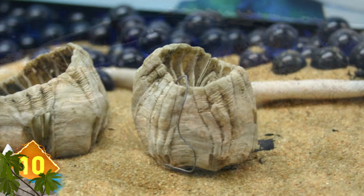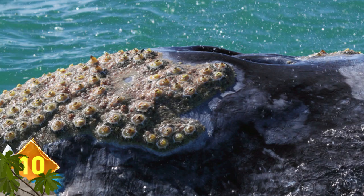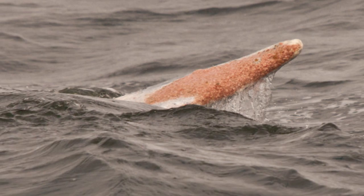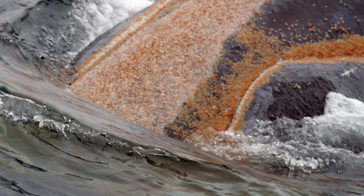Number 10 – Whale Lice. They're not true lice, which are insects. These creatures are crustaceans noted for being external parasites, inhabiting the skin lesions, eyes, nostrils, and genital folds of marine mammals. And despite being termed whale lice, they're also found on dolphins and porpoises. Depending on the species, they can measure up to 25 millimeters long and will cling to their host with three pairs of back legs that have claw-like protuberances.